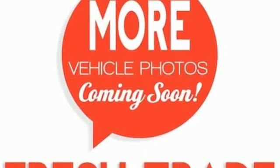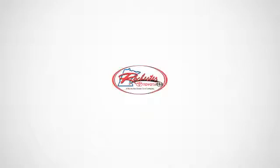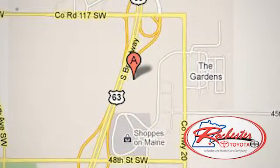Bring the family in for a test drive of this 2013 Sienna today. Experience the difference at Rochester Toyota Scion. We're conveniently located between 40th Street and 48th Street, southeast on Highway 63 South in Rochester, Minnesota.